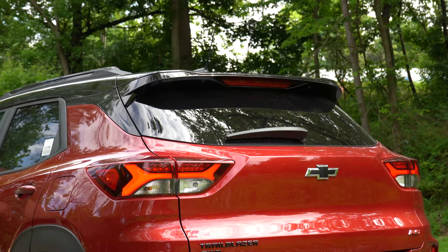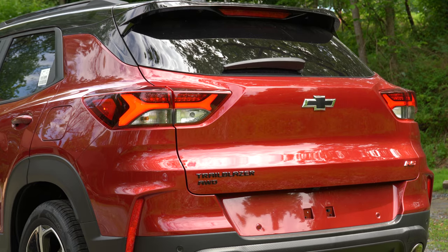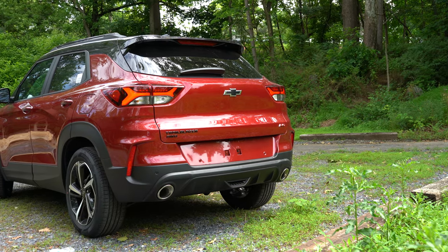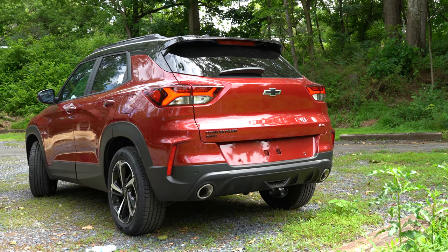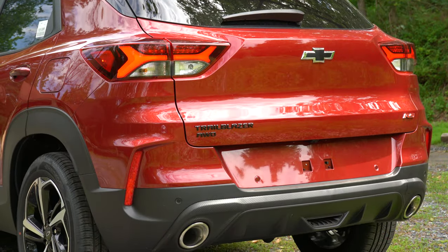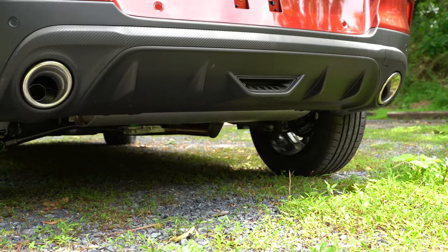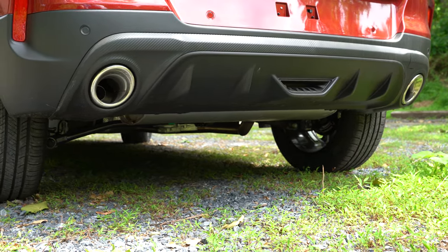Around back, there's a rear spoiler with an integrated brake light that comes standard, plus a rear window wiper. LED tail lights are exclusive to the Active and RS trim levels. Lower trim badging is found across all trims. The L, LS, and LT get a single exhaust outlet, while Active and RS get a dual exhaust outlet with chrome tips.